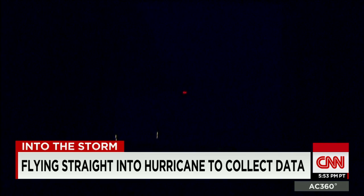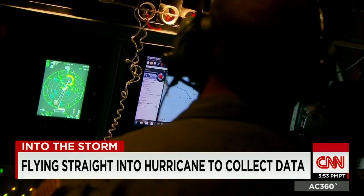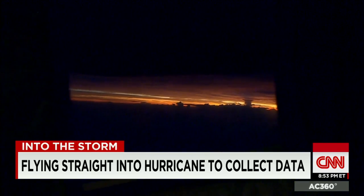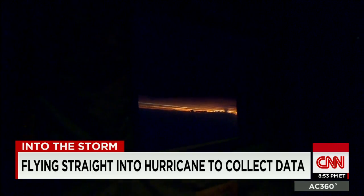Lightning fills the darkness of the sky. A few hours into our journey, sunlight reveals clouds and thunderstorms on the horizon. We are heading directly toward Joaquin.